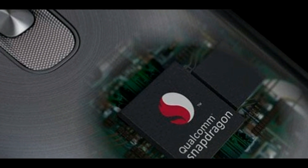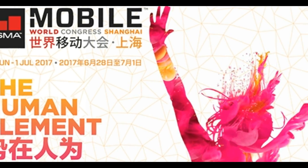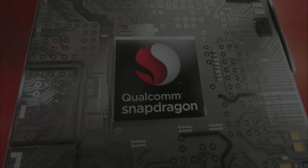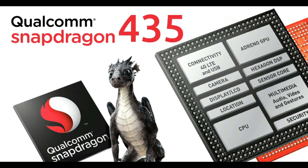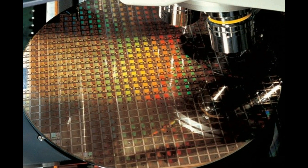Qualcomm has announced the Snapdragon 450 mobile platform during the Mobile World Congress in Shanghai 2017. The processor, which is aimed at budget smartphones, promises to deliver significant improvement over its predecessors, the Snapdragon 435. Qualcomm's Snapdragon 450 is the first in its segment to use the 14nm technology.